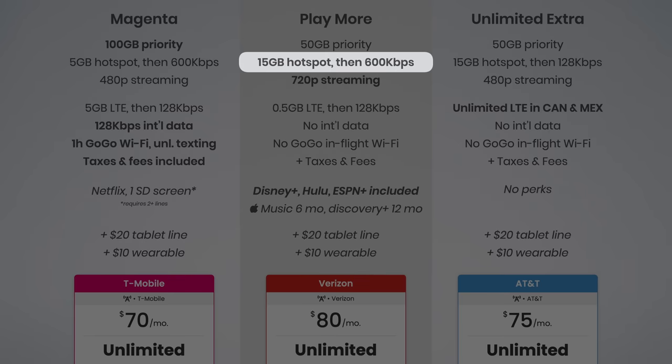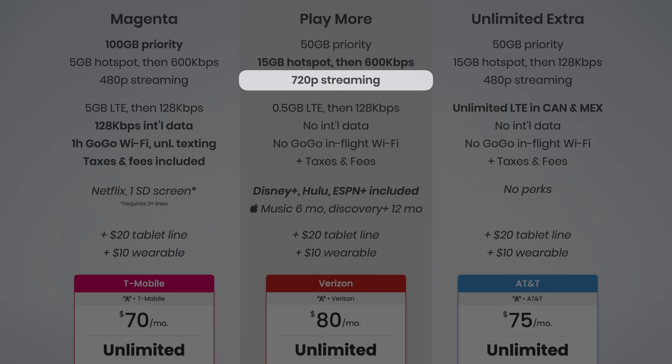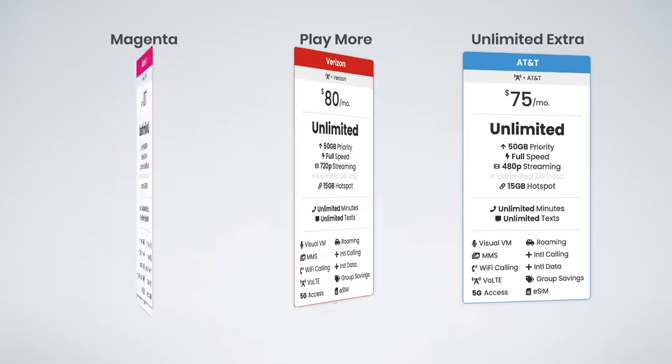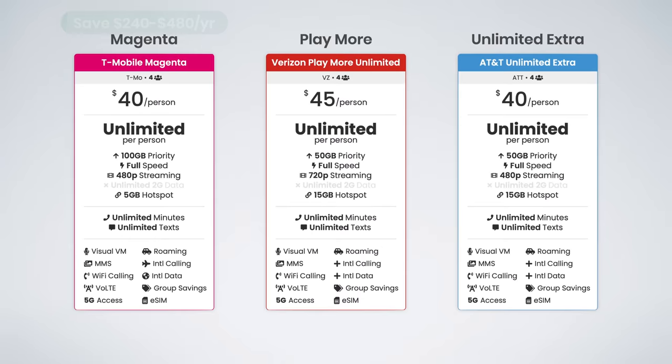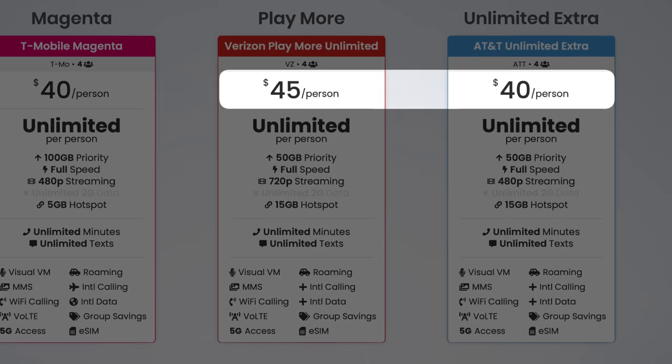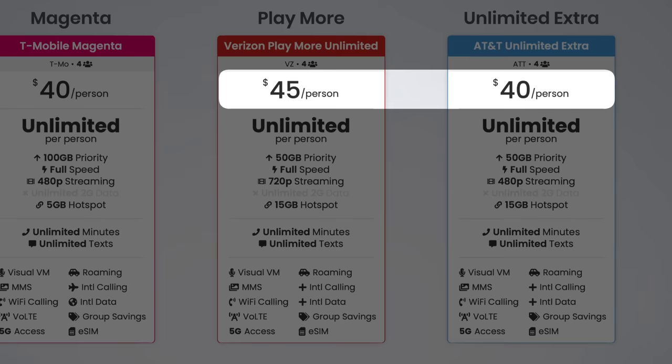In second place, I would recommend Verizon's Play More plan. I appreciate the extra 15 gigs of high-speed hotspot data and I'm a big fan of the Disney+, Hulu, ESPN+ bundle. Plus, Verizon's plan goes up to 720p video streaming, so even though it's the most expensive in this category, I do feel it's a good value. When it comes to family plans, T-Mobile's plan continues to be the best option. It's the same price as AT&T's plan at $40 per line, but with taxes and fees included, T-Mobile's plan ends up being cheaper, saving you between $240 to $480 per year compared to the other options. In second place here, I would go with AT&T — the $20 monthly difference between AT&T and Verizon means you could get AT&T and the Disney+ bundle and still save money compared to Verizon.